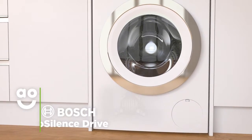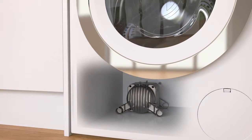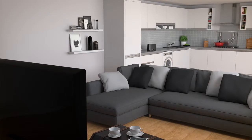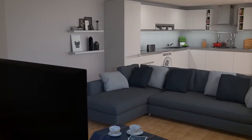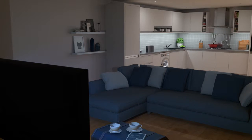Bosch's EcoSilence drive motor is quieter, more energy-efficient and longer-lasting than normal motors. Because it uses frictionless magnets instead of noisy brushes to power the motor, it's great for open-plan living as you can use it any time of the day, even when it's movie night.